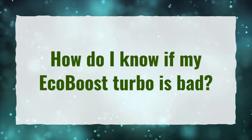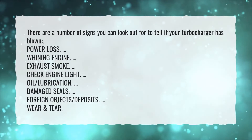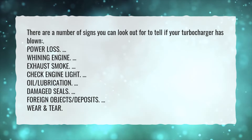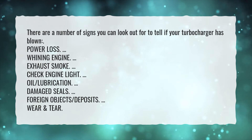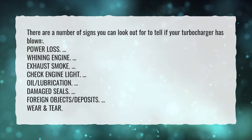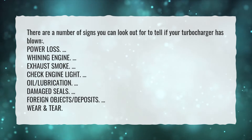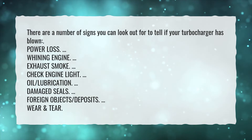How do I know if my EcoBoost turbo is bad? There are a number of signs you can look out for to tell if your turbocharger has blown: power loss, whining engine, exhaust smoke, check engine light, oil and lubrication issues, damaged seals, foreign objects, deposits, and wear and tear.